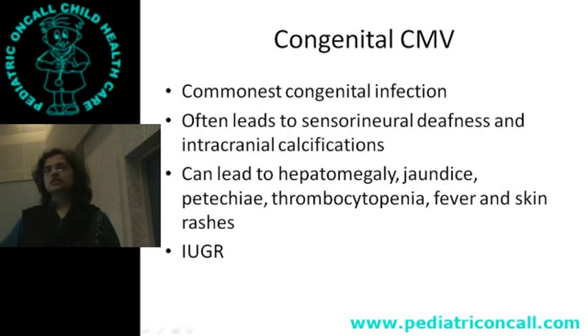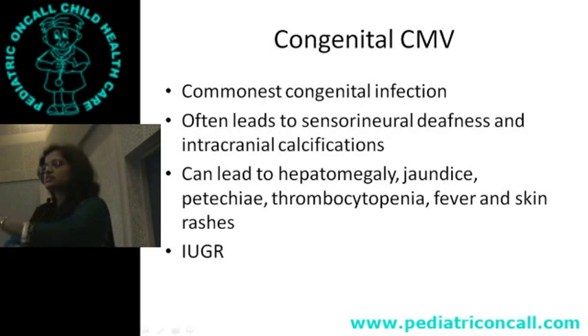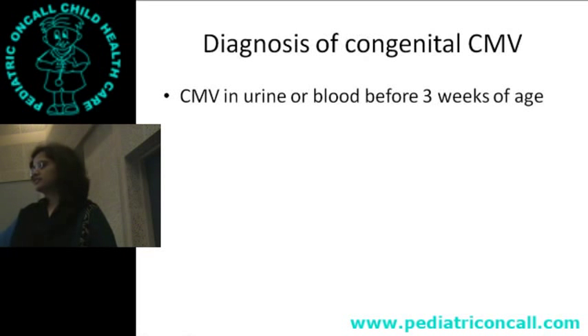Congenital CMV is the commonest congenital infection — not HIV. If you check all neonates at birth for CMV IgM, you would get 15% positive — that is how high transmission is in our country, but it rarely causes significant problems like hepatomegaly, thrombocytopenia, rash, or IUGR. Diagnosis of congenital CMV requires finding the virus — by viral culture or PCR in blood or urine — before three weeks of life. After three weeks, you can't distinguish congenital from acquired.